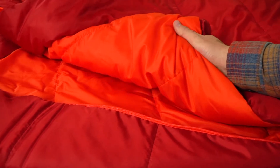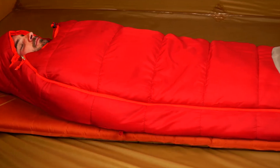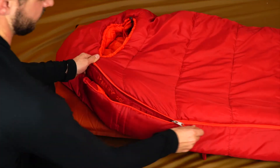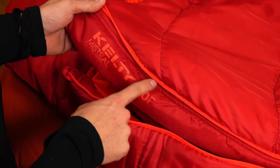This comfortable mummy style sleeping bag keeps you reliably warm with its synthetic insulation. Designed for head to toe comfort and warmth, the Mistral features an adjustable hood to keep your head toasty warm all night. And there's an anti-snag zipper so you can climb in and out with ease.